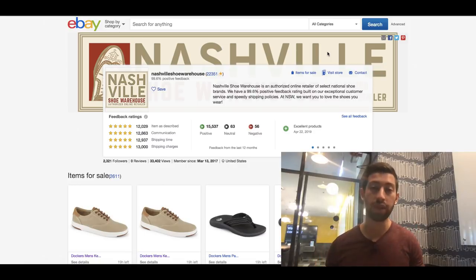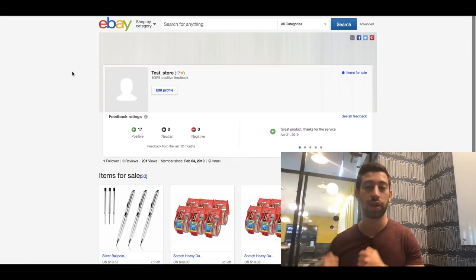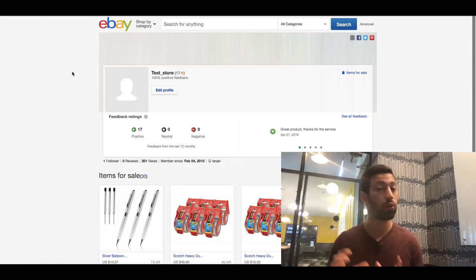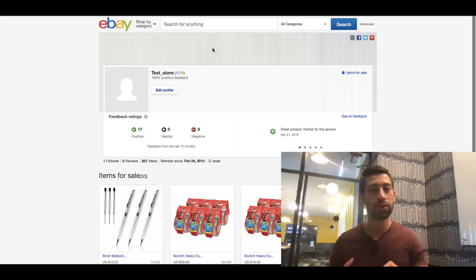The second type of branding is where you show that you're a family business — that you put everything into helping your customers, and that it's not a huge business but you really care about your customers. For this type of branding, I recommend taking a photo of you with your kids, your family, or maybe your grandmother and grandfather, and putting it in the logo. Don't forget to also create a larger version for the banner. This works very well for smaller stores with fewer feedbacks.